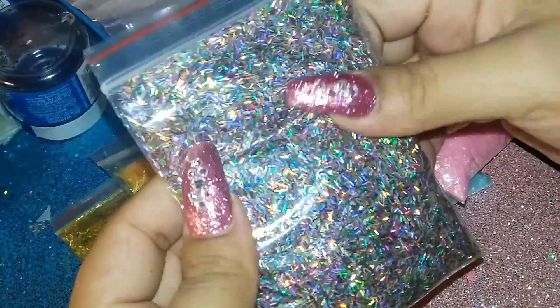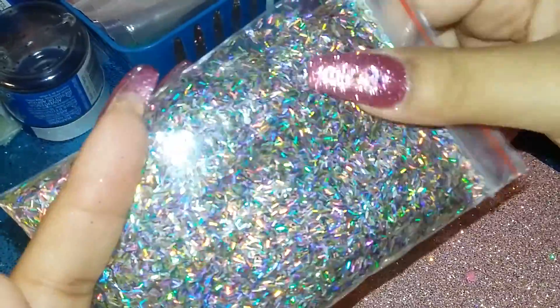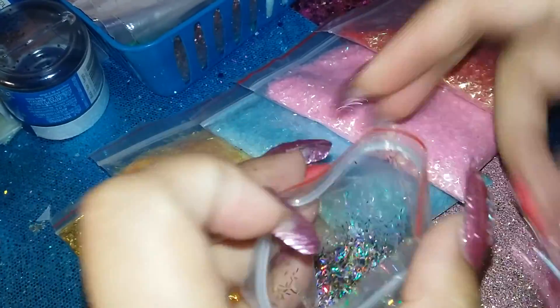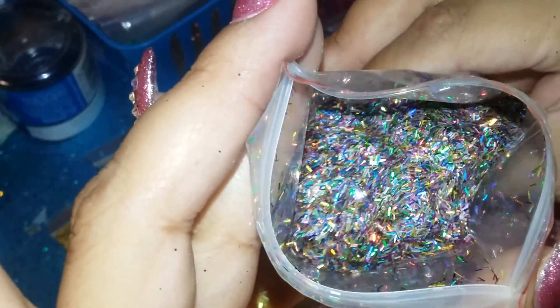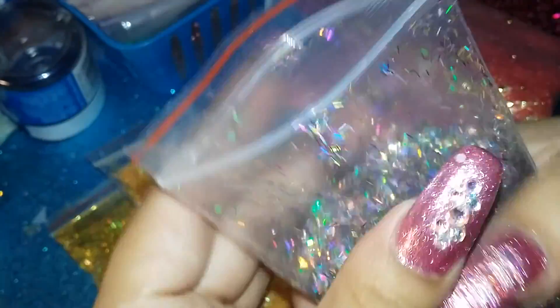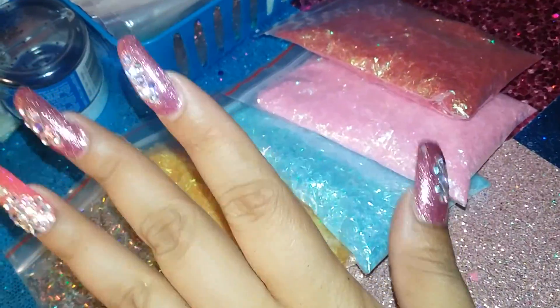The holographic tinsel — I had to get more because it went really fast. In person it's way more sparkly than what it looks on camera. It's just gorgeous. I love this one, I had to get a lot of it. Okay, I'm done with tinsel.